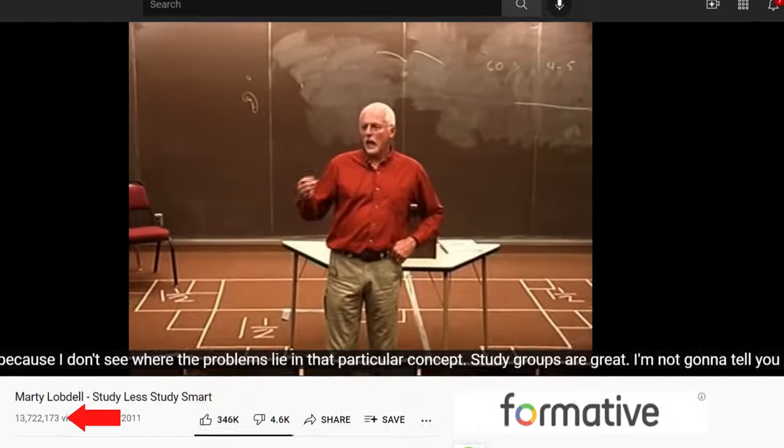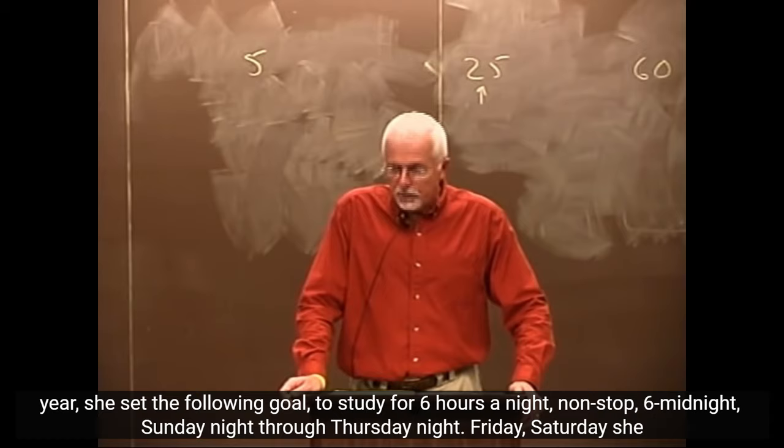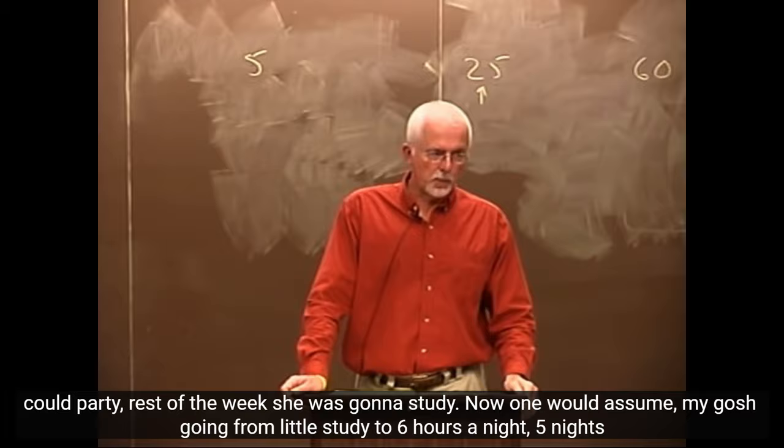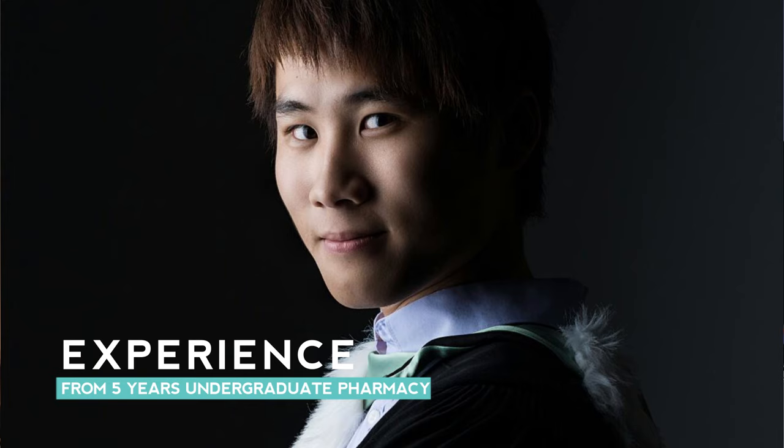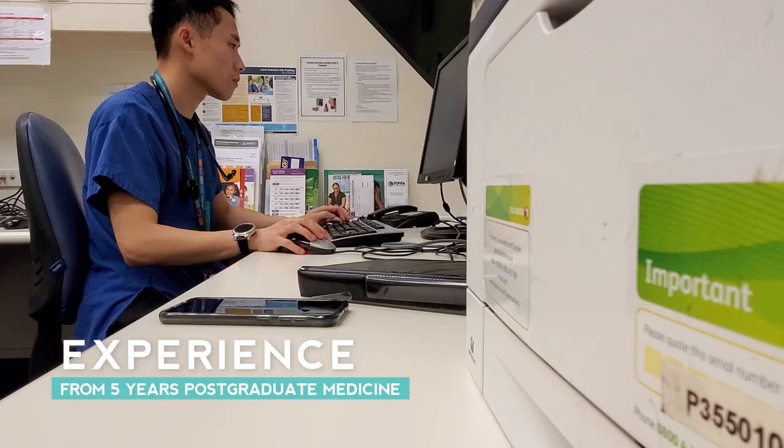This video has 13 million views at the time of this recording. It's a one-hour-long video by Marty Lobdell, and my goal in this video is to summarize it in five minutes so you can come back at any time if you want to improve your study efficiency. I'll also add a little bit of my own experience studying five years undergraduate as a pharmacist and also a further five years postgraduate as a doctor.